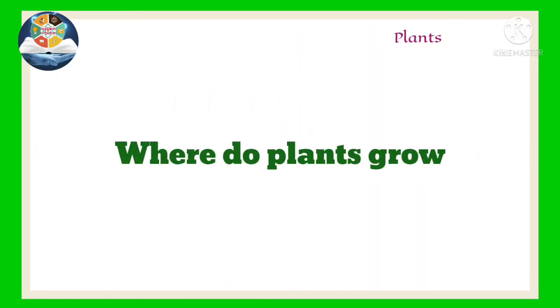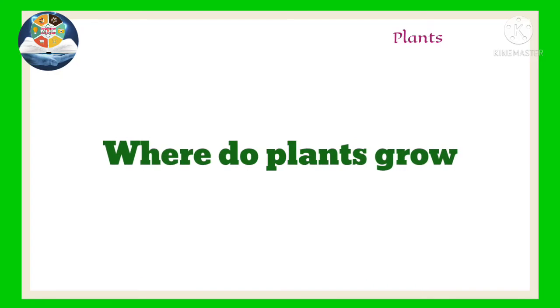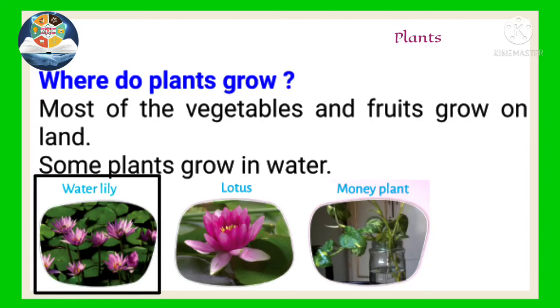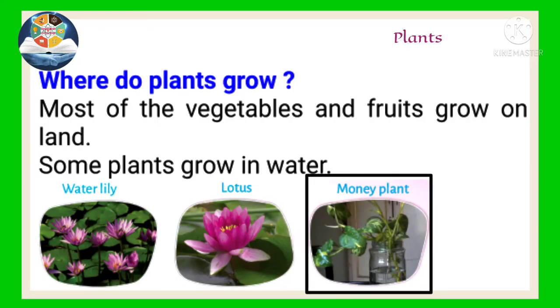Where do plants grow? Most of the vegetables and fruits grow on land. Some plants grow in water, such as water lily, lotus, and money plant.